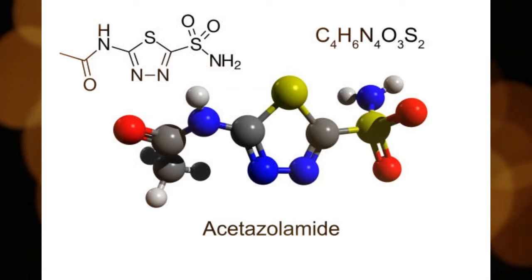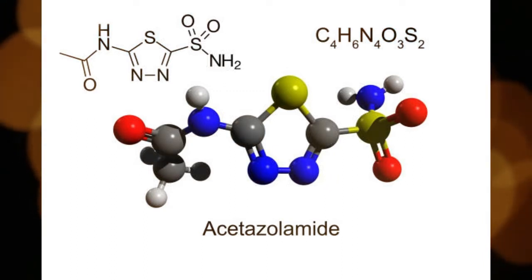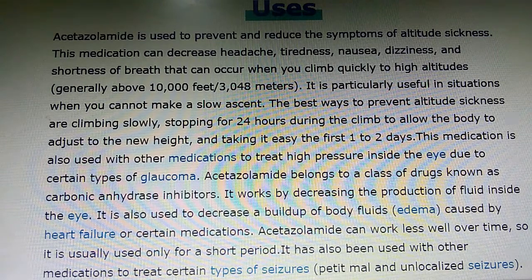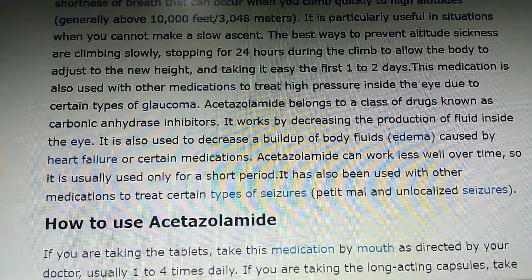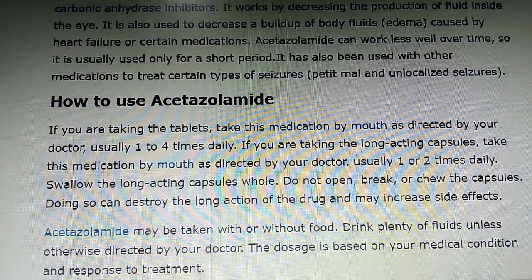Acetazolamide belongs to a class of drugs known as carbonic anhydrase inhibitors. It works by decreasing the production of fluid inside the eye. It is also used to decrease the buildup of body fluid caused by heart failure or certain medications. Acetazolamide can work less well over time, so it is usually used only for a short period. It has also been used with other medications to treat certain types of seizures.